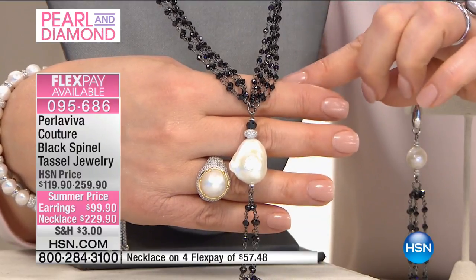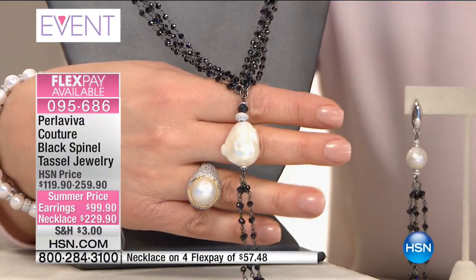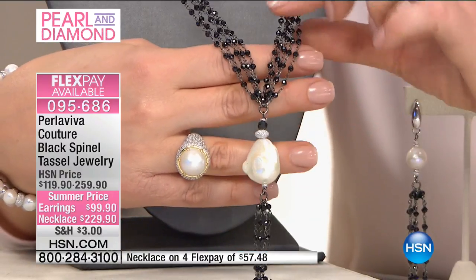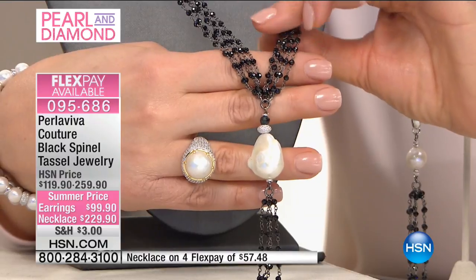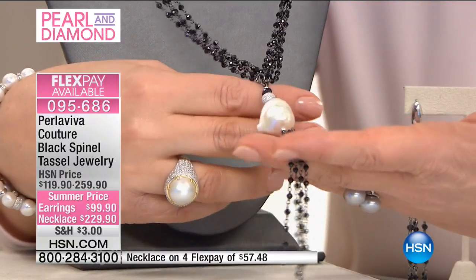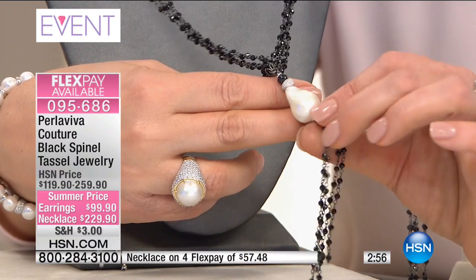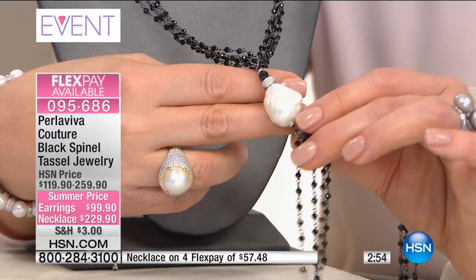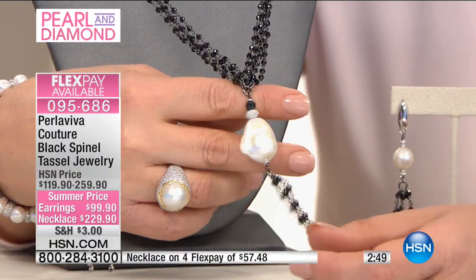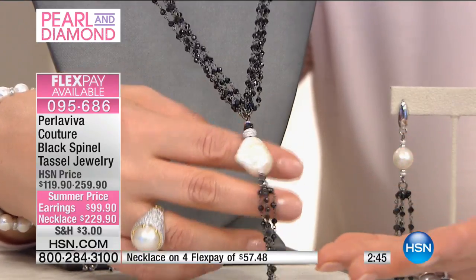You're getting five strands all done in precious metals with the black rhodium finish. You've got the sparkly black spinel which, in my opinion, sparkles and catches more light than a black diamond. It is remarkable. Look at the size of that baroque pearl — and when you get pearls of this size, you still get all the flashes of color and all of that magnificent luster. And then you get that tassel design, which is irresistible these days.